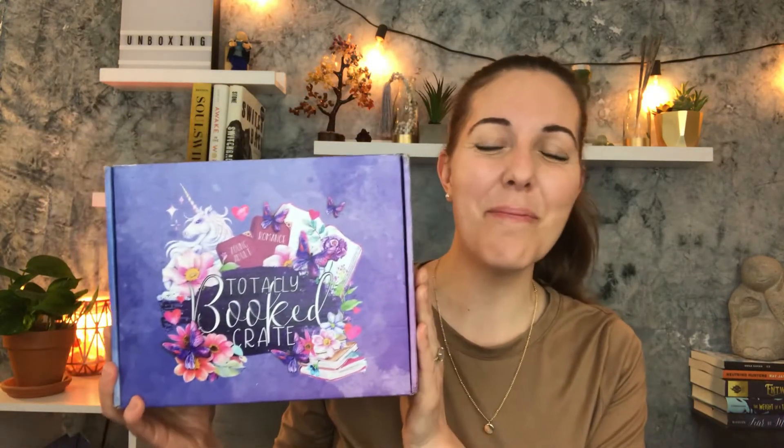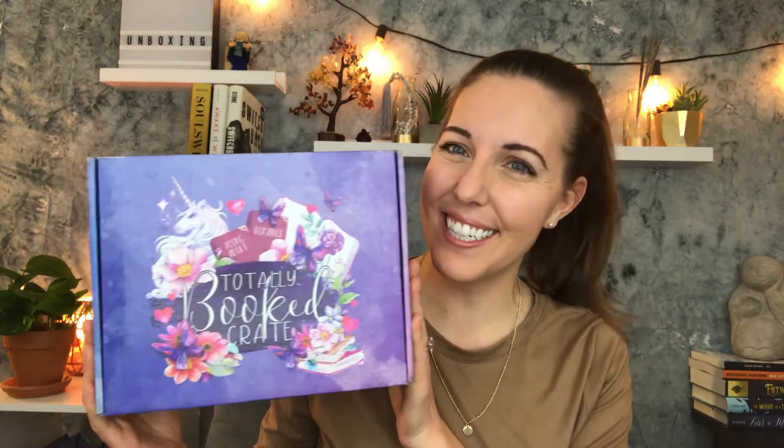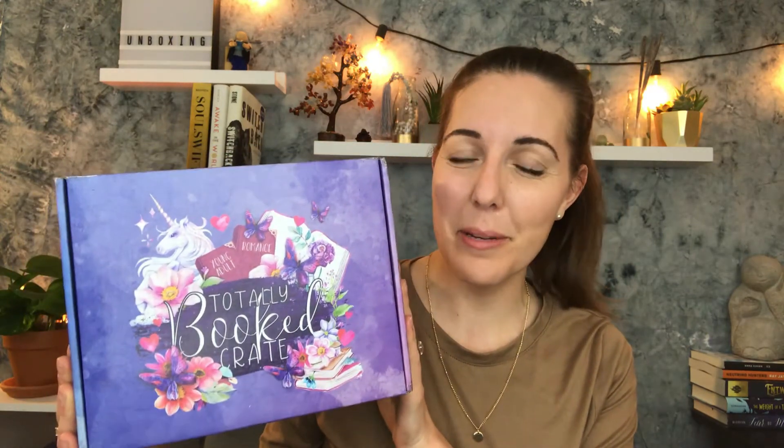Hello! Welcome back to my channel. Emily Jean here. If you're new, and if you're not new, thank you for coming back. Today we are unboxing the Totally Booked Crate. You know I love my book subscription boxes. I'm really excited to see what the book of the month in the Totally Booked Crate is.